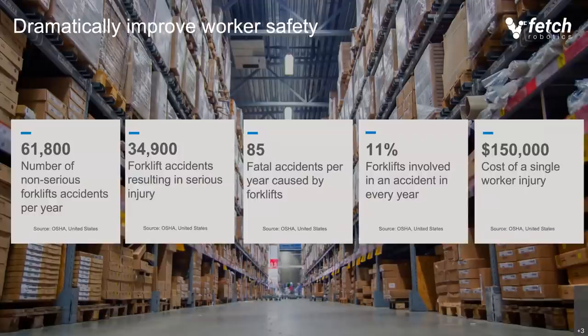Not all of those incidents are fatal, thankfully, but quite a number of them cause serious injury. An even larger number are non-serious forklift incidents. There's a significant cost involved in operating your processes with forklifts — first and foremost the danger to human life and health, but also monetary cost. The average cost of a single injury is substantial. This is what's motivating our customers when it comes to looking at alternatives to forklifts, and AMRs have increasingly been playing a role here.